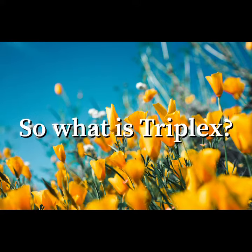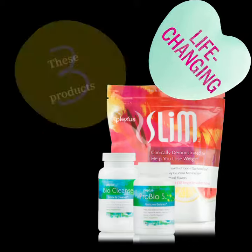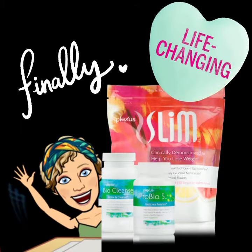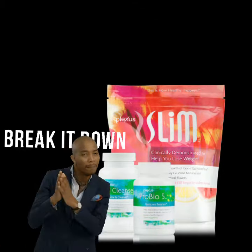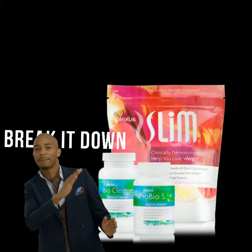So what is TriPlex? It is three core products that are changing lives, including my own. So let's break it down to what each of these amazing products actually do.